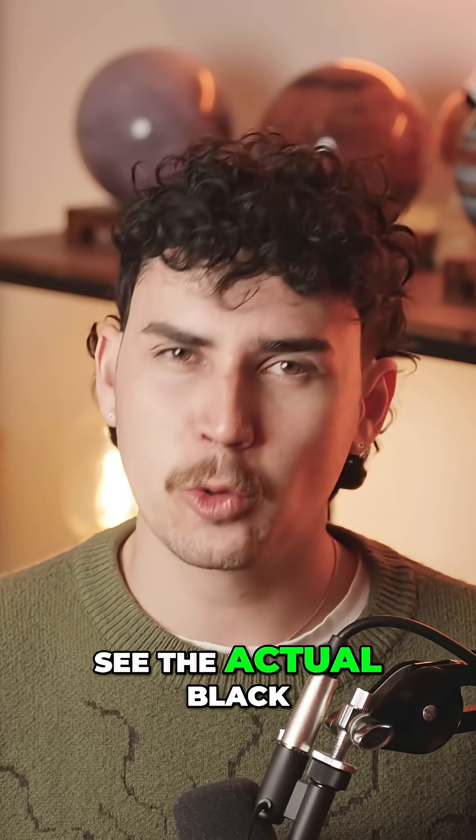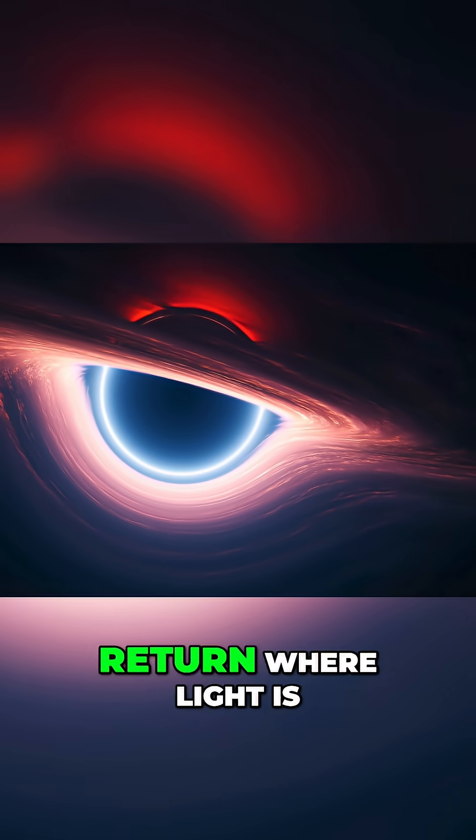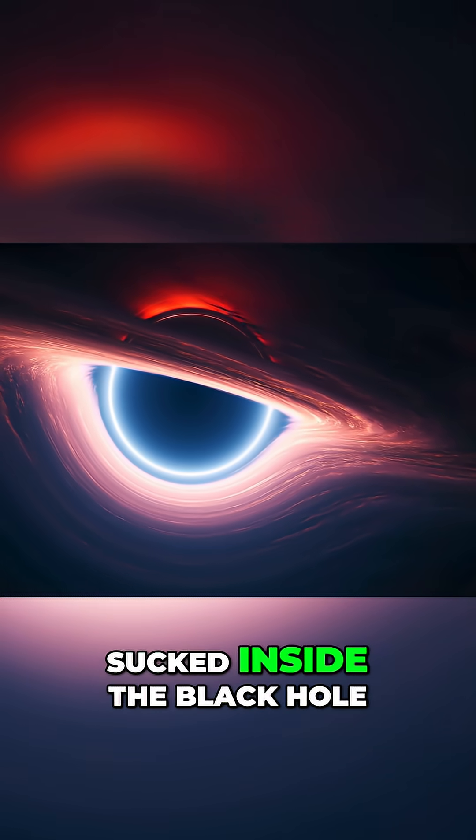While you can't see the actual black hole itself, you can see the event horizon — the point of no return — where light is sucked inside the black hole.